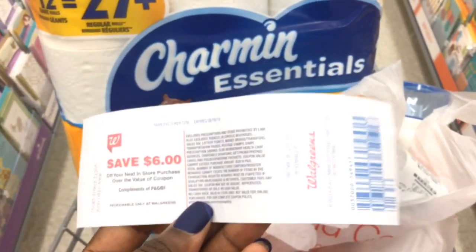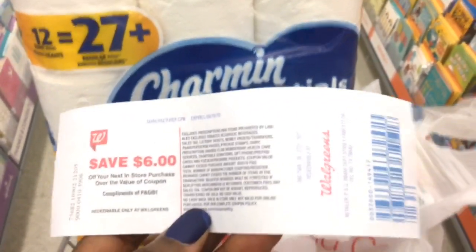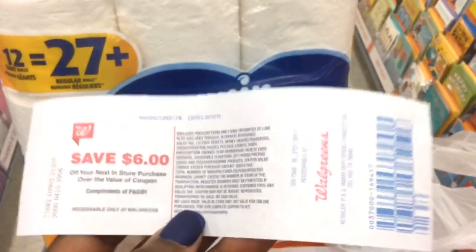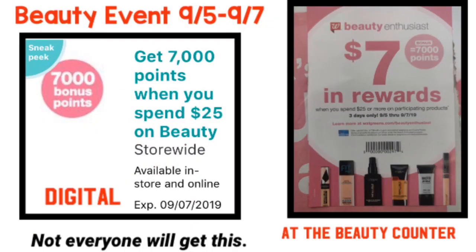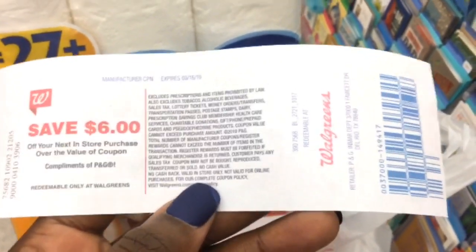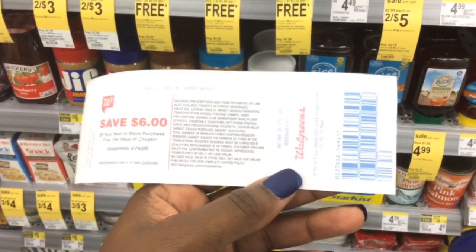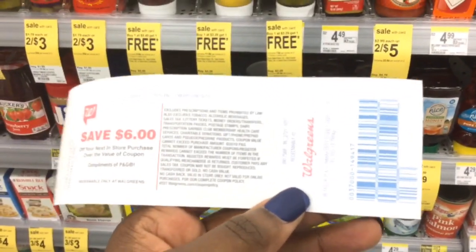Now that you have the $6 register reward, you can do several things. You can walk around Walgreens or use the ad to find things that are $6 — things that you need like groceries, tampons, or food — and use the $6 to help lower your out of pocket. I plan to save this register reward so I can use it for the beauty event taking place on Thursday. But in case you are not able to participate, I'm going to walk around the store and show you a couple of things in the $6 range. Keep in mind that your total for all items purchased must be at least $6 in order for this register reward to deduct.